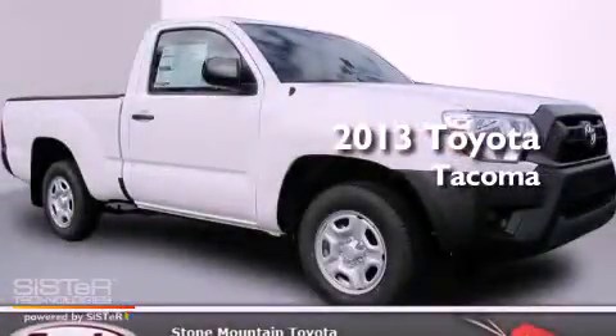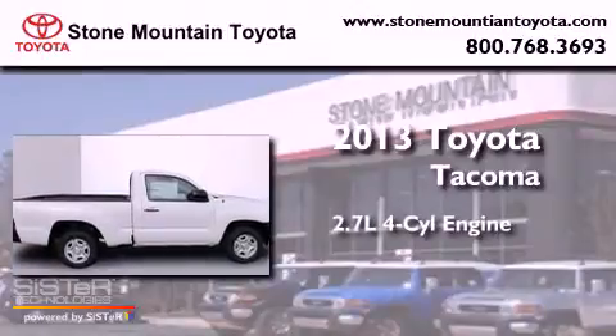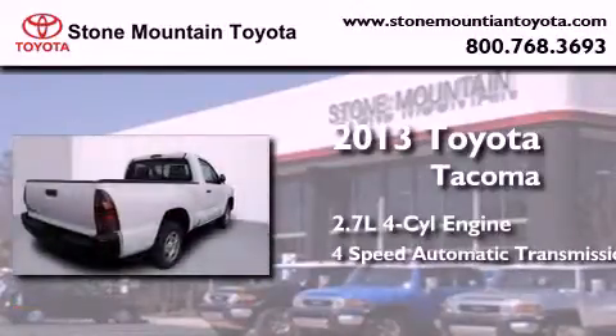This is a brand-new 2013 Toyota Tacoma. It features a 2.7-liter four-cylinder engine and a four-speed automatic transmission.